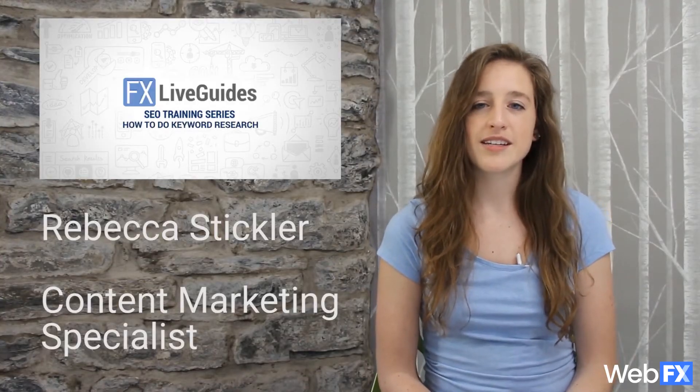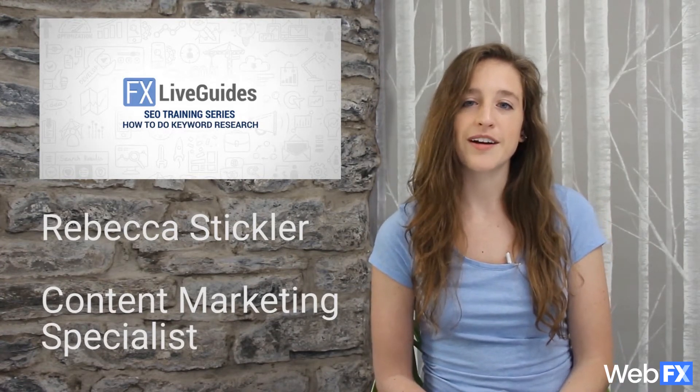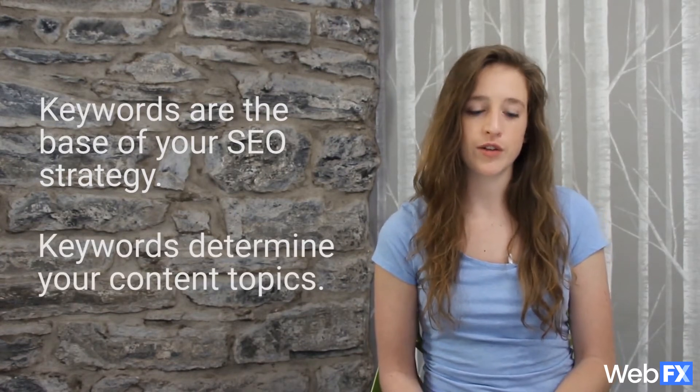My name is Rebecca Stickler and I'm a content marketing specialist here at WhatFX. Today, for the second video in our FX Live Guide series, I'm going to be talking to you about keyword research. The keywords that you choose form the basis of your SEO strategy and also determine the kinds of content you'll create in the future.